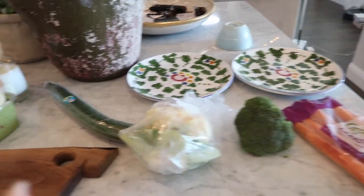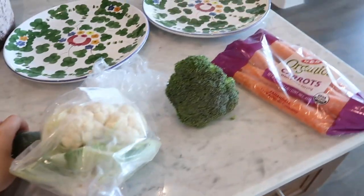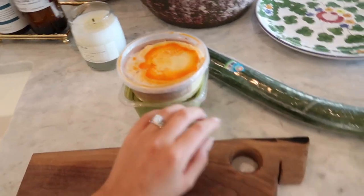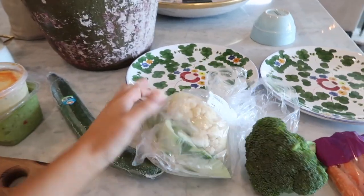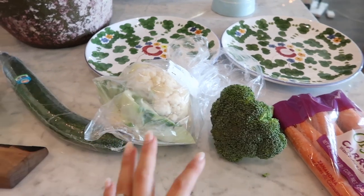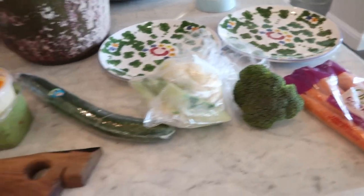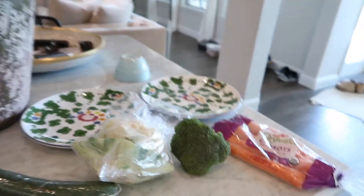For lunch, we usually do like salads or veggie plates, different stuff like that. I'm going to make our classic veggie plate today. It's basically a bunch of raw vegetables, some hummus, guacamole, and a little bit of protein like rotisserie chicken or turkey. I'm just going to chop it all up. To me, it tastes better fresh when you get all the vegetables whole and then cut them up — it just tastes better than buying the pre-cut veggies.